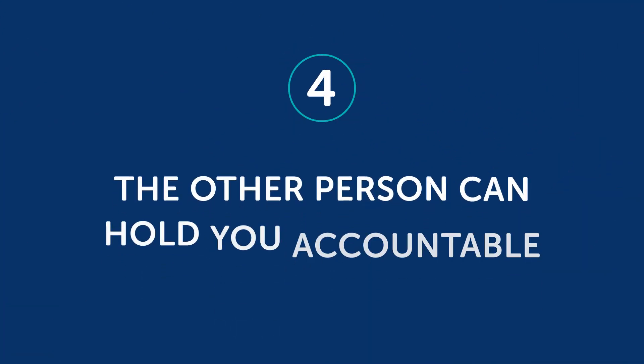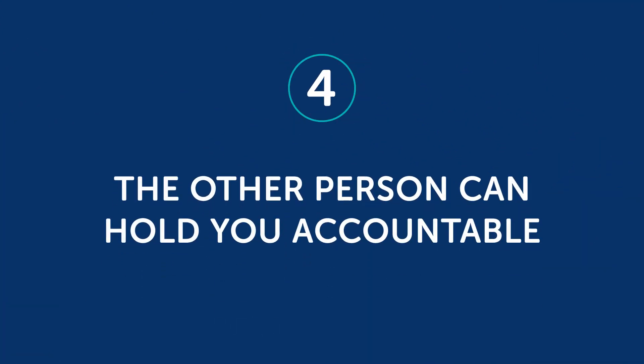Fourth, the other person can hold you accountable. If you have a language learning routine going with someone, then both of you will expect results from one another. If they notice you're having trouble with a certain grammar rule and point it out, then you're much more likely to get it right next time.